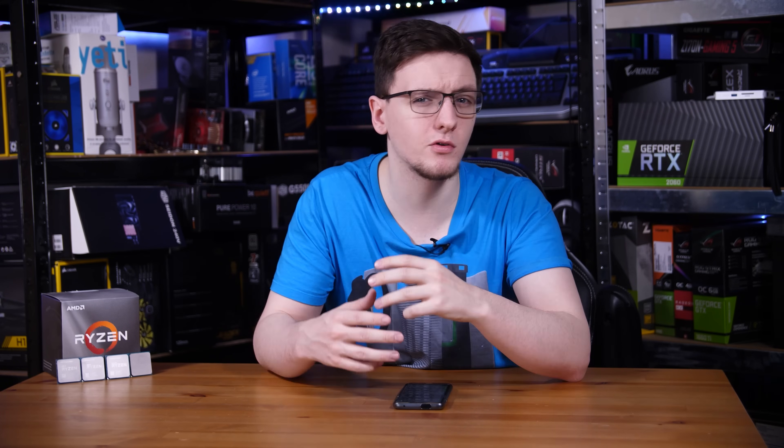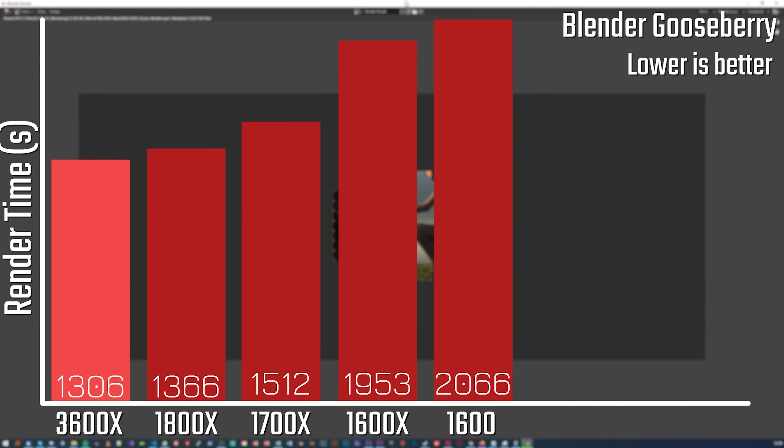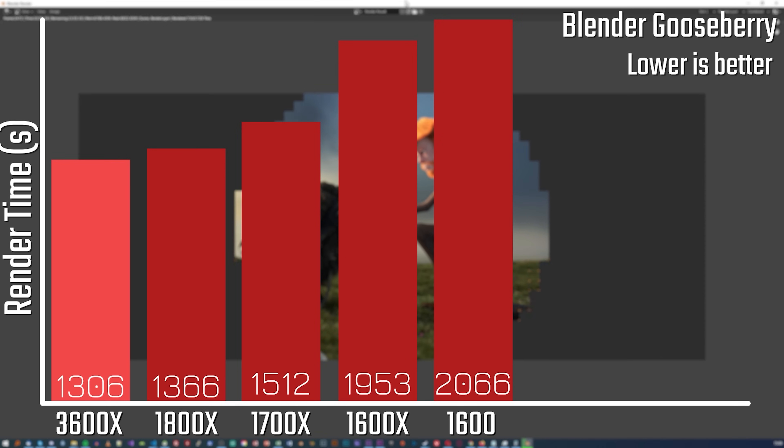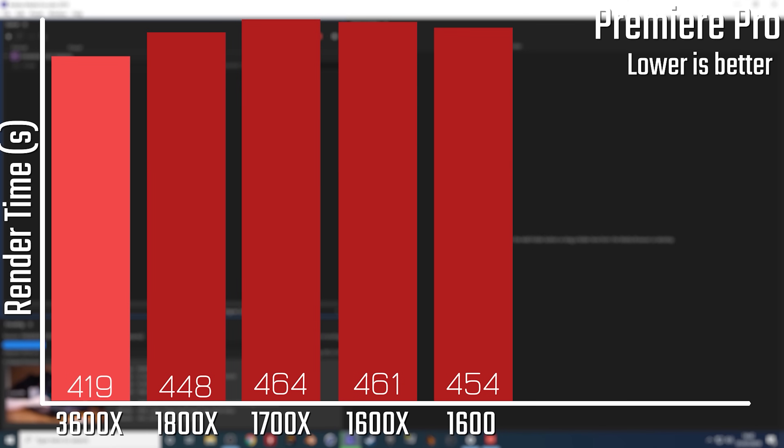In more real-world workloads like rendering in Blender or doing a render in Premiere with Adobe Media Encoder, there was a similar story to the single-threaded results. In the Blender BMW render, the 1800X just about wins, although the 3600X is close and actually ties with the 1700X. In the Gooseberry render, which takes a lot longer, the 3600X wins by full minutes, and then it's a couple of minutes between each chip. As for Premiere, because it's more single-thread heavy but balanced by cores, the 3600X still wins, but all the first-gen chips are actually pretty close — which was kind of surprising to see.